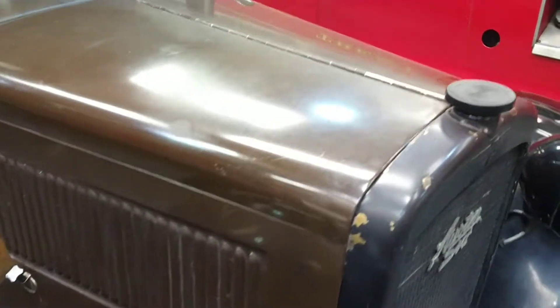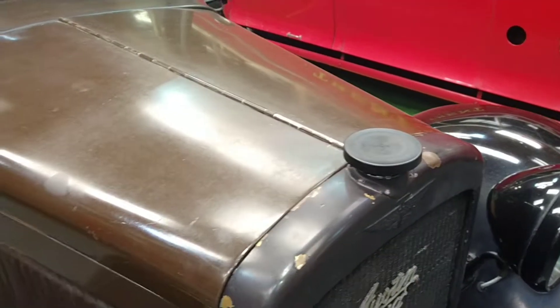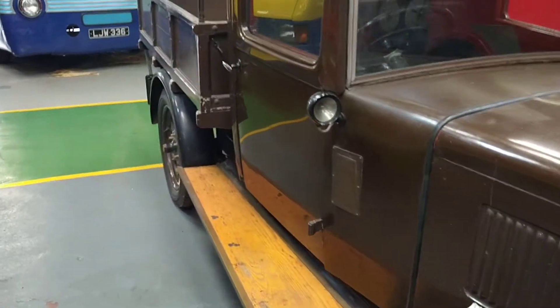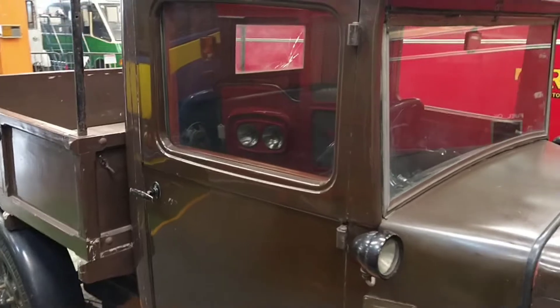Engine compartment. It's for your radiator. It's in brown. And the staff here have kindly allowed me access to the cabin.